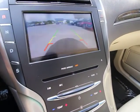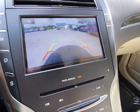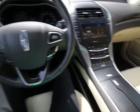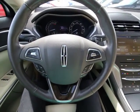Compass, electronic stability control, heated front seats, rear window defroster, power windows, security system, brake assist. Come take a test drive today.